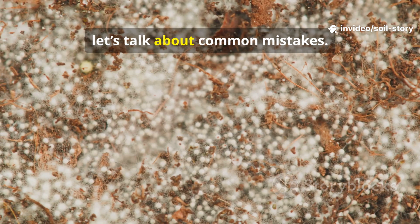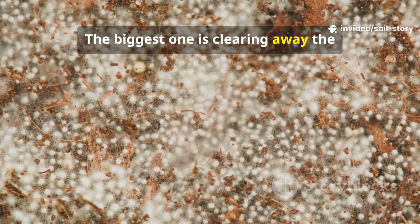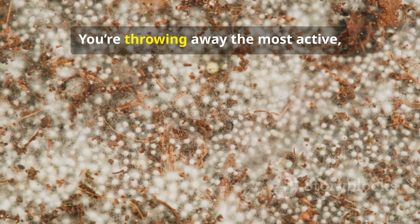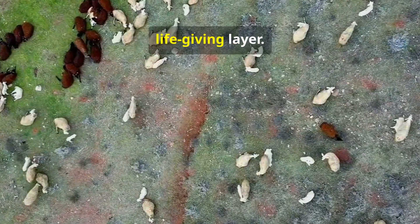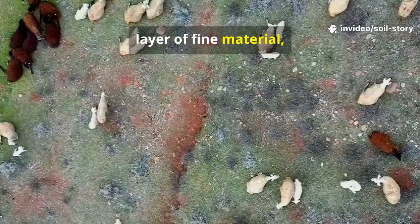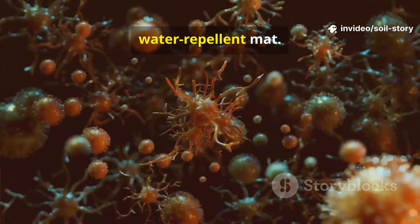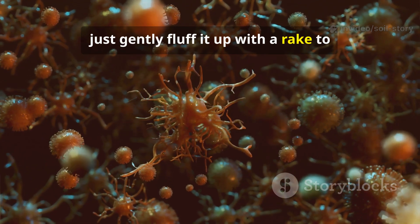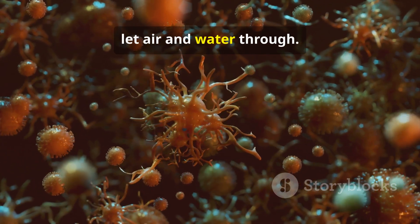Now let's talk about common mistakes. The biggest one is clearing away the ugly parts of mulch because they look untidy — you're throwing away the most active, life-giving layer. Another mistake is applying too thick a layer of fine material, like grass clippings, which can form a dense water-repellent mat. If you see this happen, just gently fluff it up with a rake to let air and water through.